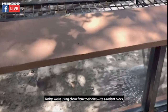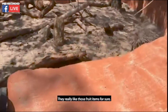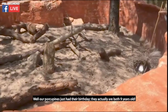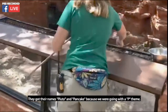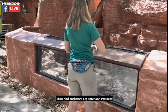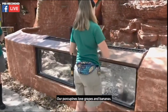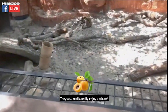Today we're using chow from their diet — it's a rodent block and some grapes. They really like those fruit items for sure. Our porcupines just had their birthday; they are both nine years old, twin sisters, born here at the zoo. They got their names Pluto and Pancake because we were going with a 'P' theme — their mom and dad are Peter and Petunia. Their favorite foods are grapes, bananas, and apricots.